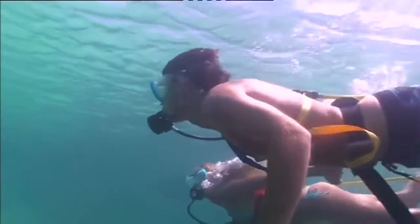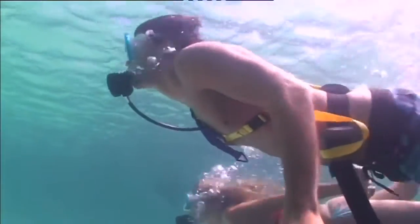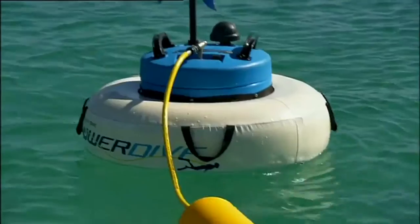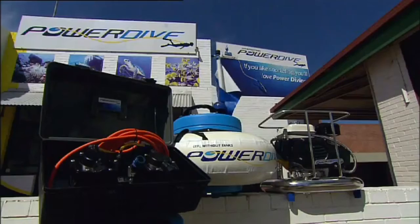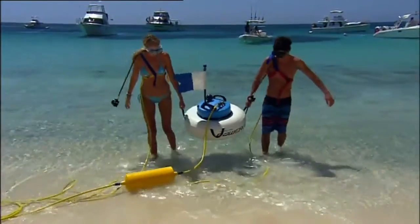With the Power Dive system, even first-time divers can be underwater in minutes. Power Dive manufactures five models, ranging from deck-mounted and floating 12-volt units through to petrol-run commercial setups. All Power Dive systems use low-maintenance oil-free pumps.